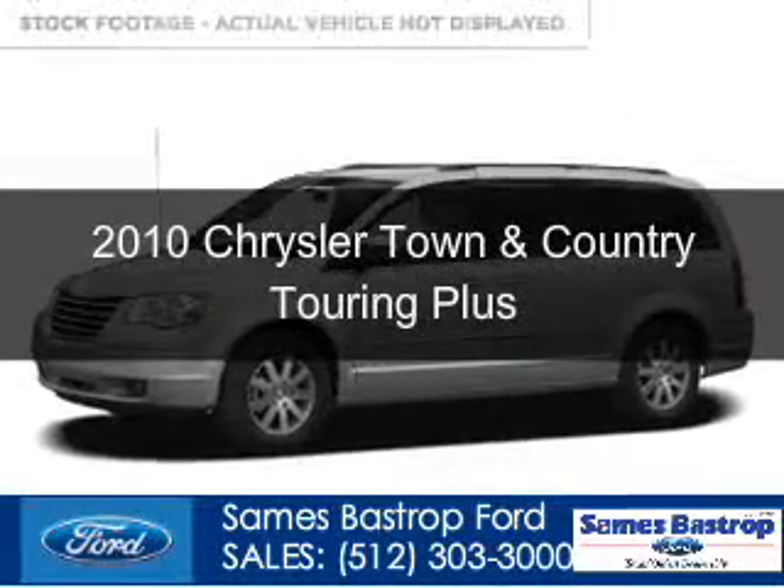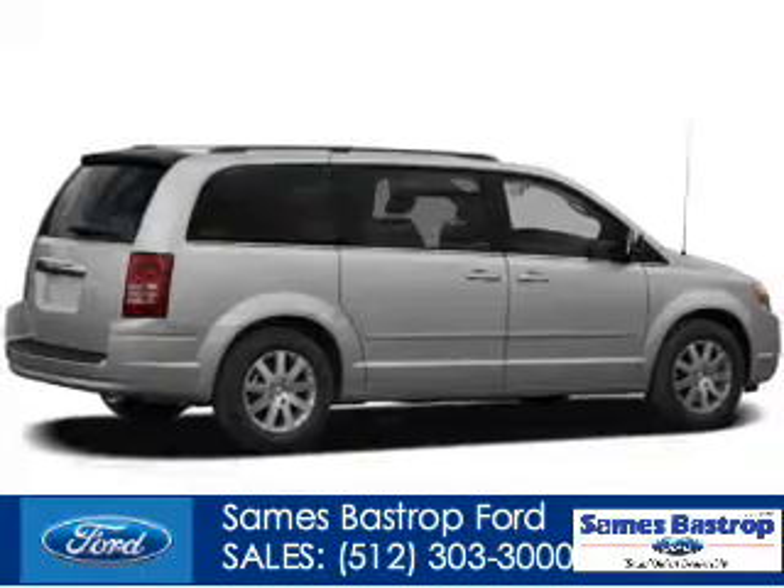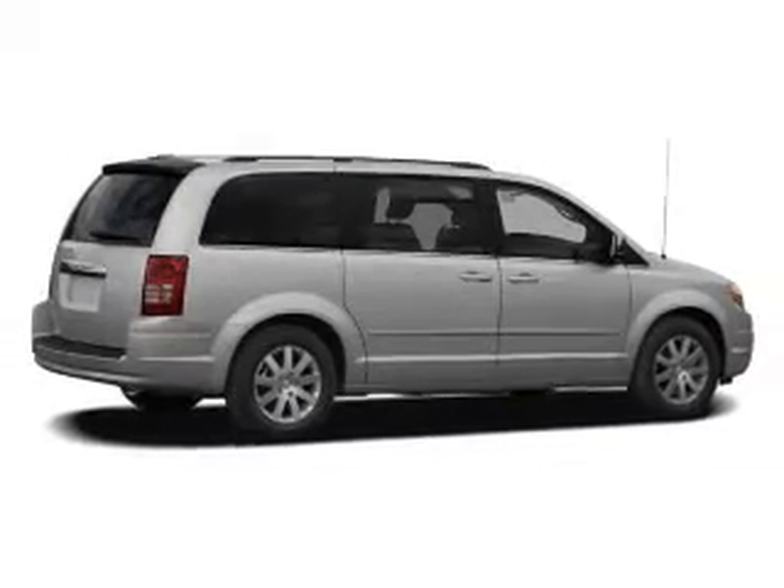This is a used 2010 Chrysler Town & Country. It's powered by front-wheel drive, a 4-liter 6-cylinder engine, and an automatic transmission.